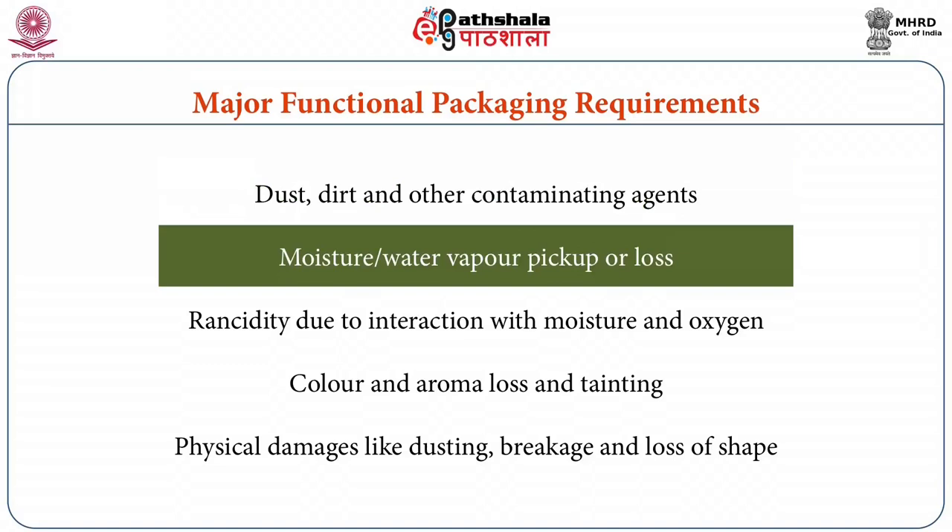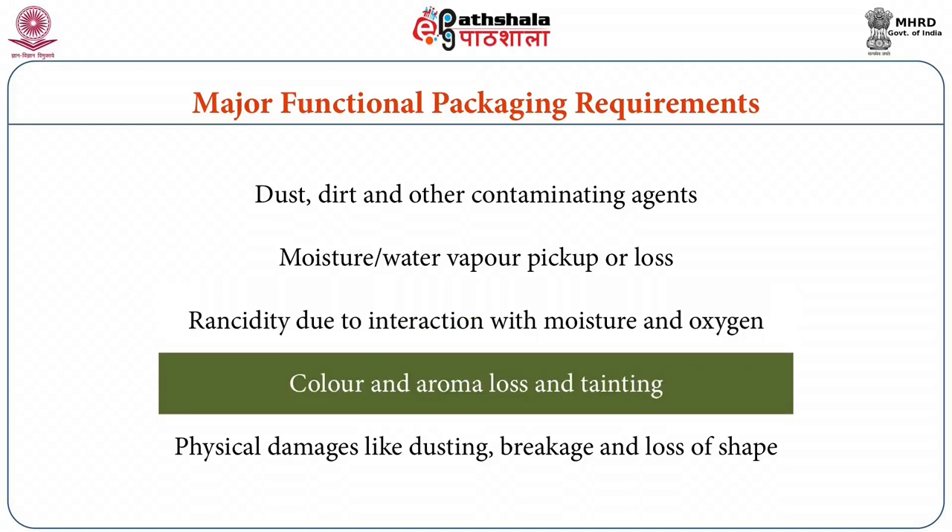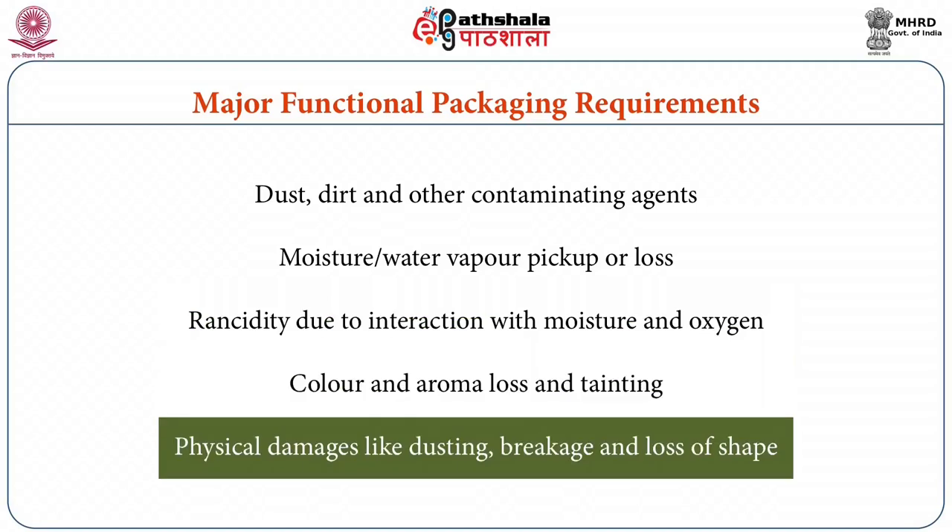Then moisture and water vapour pick up or loss resulting in sugar and fat bloom, stickiness, hardening and desiccation. There are chances of rancidities due to interaction with moisture, oxygen and fat. Then there may be colour and flavour loss and tainting. There are also chances of physical damages like dusting, breakage and loss of shape.